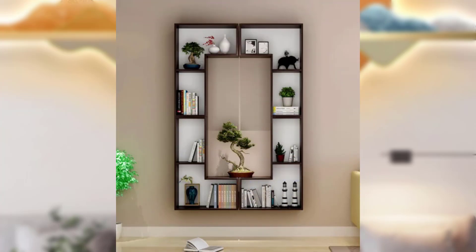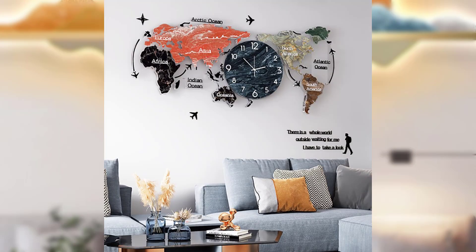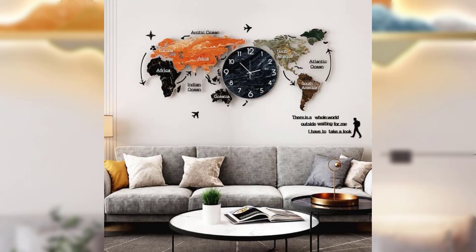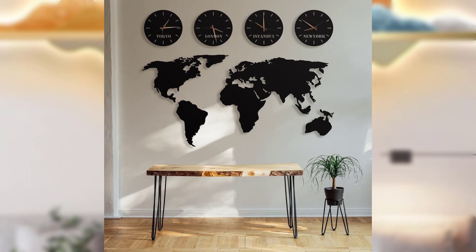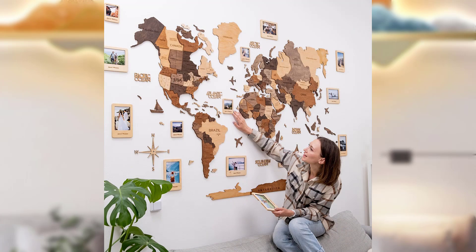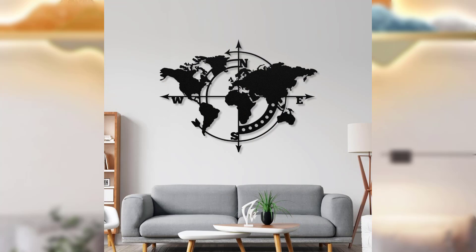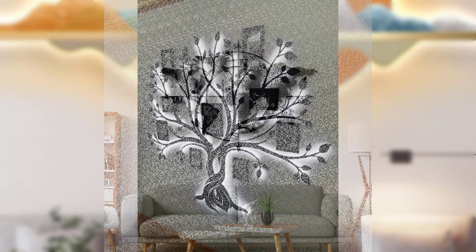Large-scale minimalist art: choose one oversized piece of minimalist art as a focal point for your room. A single large canvas with a minimalistic pattern or simple abstract design can draw attention without creating visual clutter. Center it on a wall or place it strategically to become the room's centerpiece.